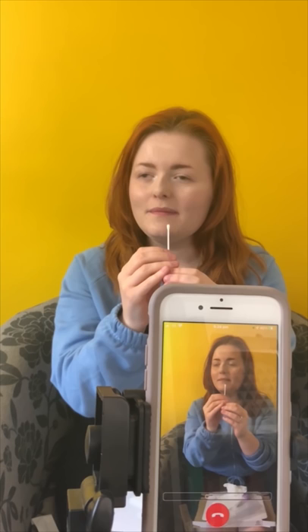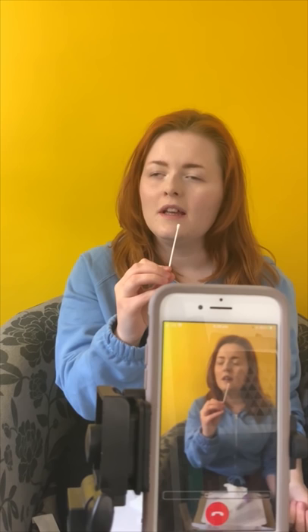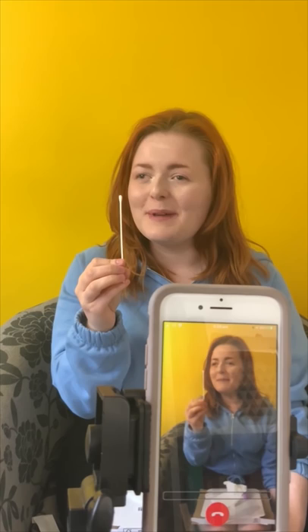Yeah, just be careful not to touch anything else. If you hold it by the very end and just swab over your tonsils in the back of your throat for about 10 seconds. Do you think that was about right? Yeah, that should be enough.